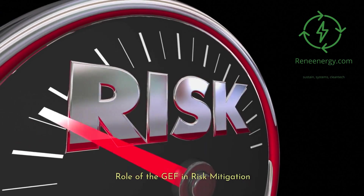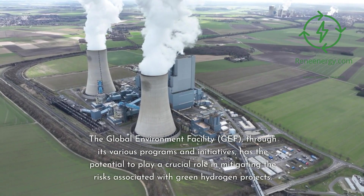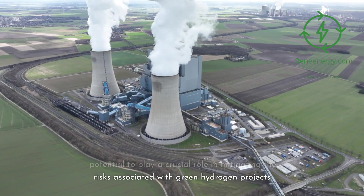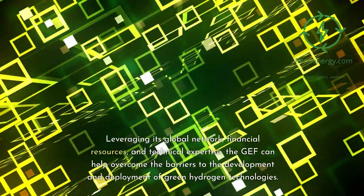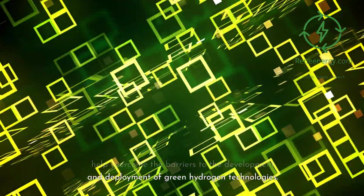Role of the GEF in risk mitigation. The Global Environment Facility, GEF, through its various programs and initiatives, has the potential to play a crucial role in mitigating the risks associated with green hydrogen projects. Leveraging its global network, financial resources, and technical expertise, the GEF can help overcome the barriers to the development and deployment of green hydrogen technologies.